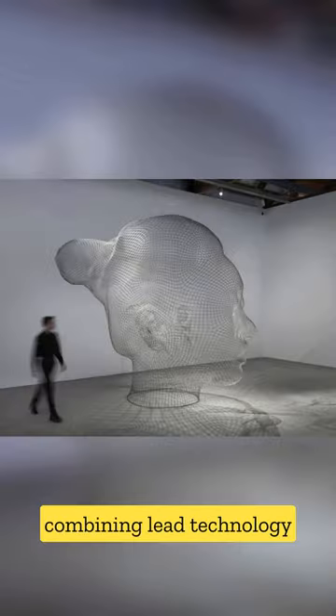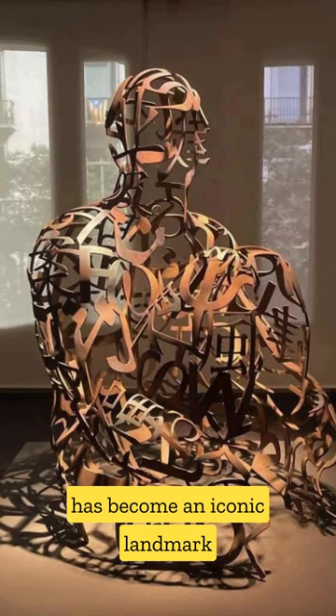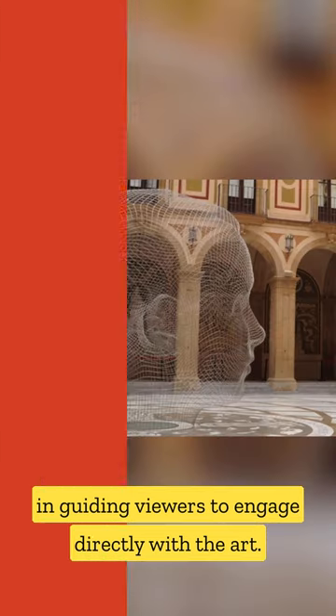This interactive installation, combining LED technology and water features, has become an iconic landmark, inviting viewers to engage directly with the art.